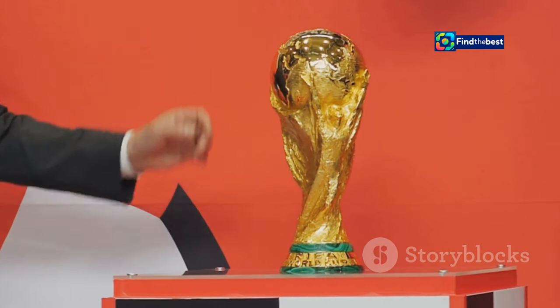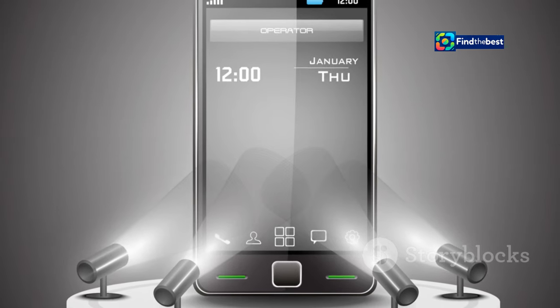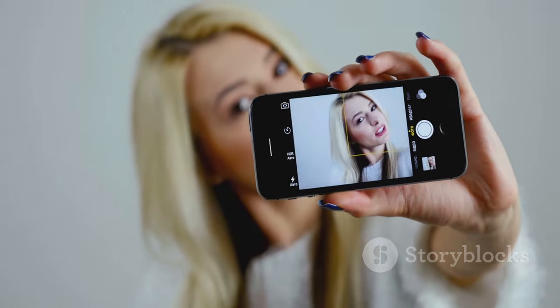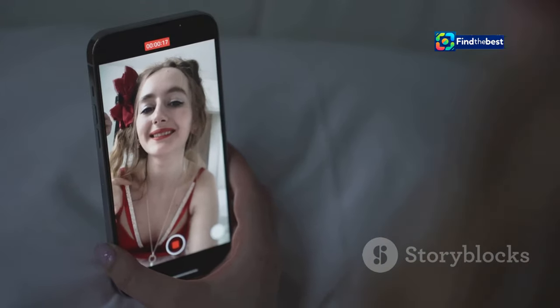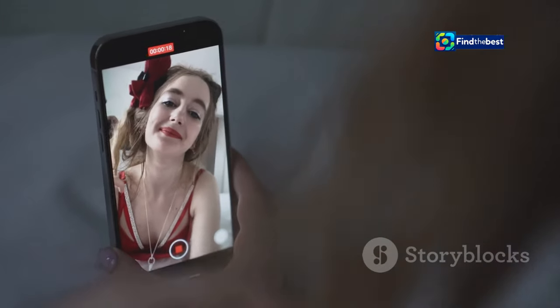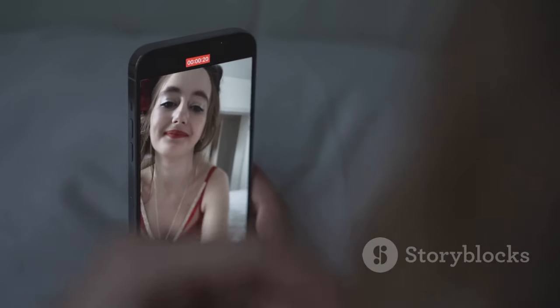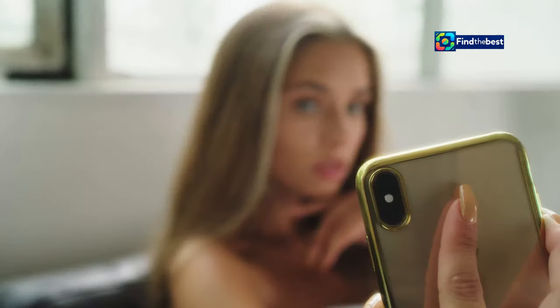The excitement at the launch event was palpable, with tech enthusiasts and influencers all eager to get their hands on this device. The standout feature? A crazy good 50 megapixel front-facing camera. That's right — 50 megapixels. This means your selfies will have unprecedented detail and clarity, making every shot Instagram-worthy.